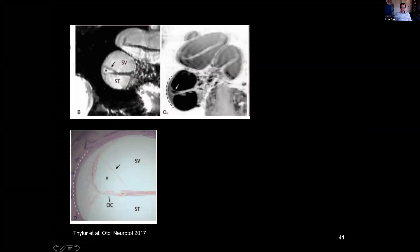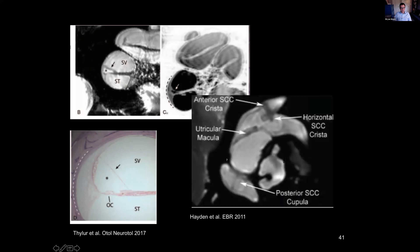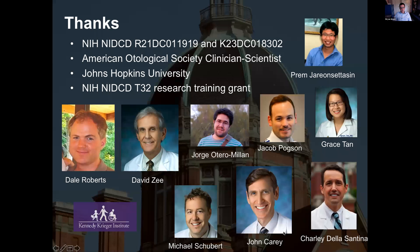A 2017 paper in guinea pigs used long-duration scanning to deliver essentially histological-level resolution. Work from our lab using 17-hour scans — unreasonable in humans but showing the utricular macula, crista of the canals, and posterior cupula — represents what we're aiming for and hope to achieve in the next decade.